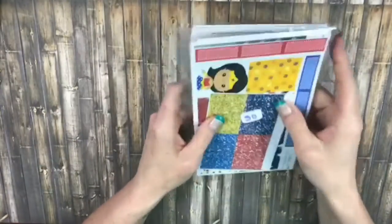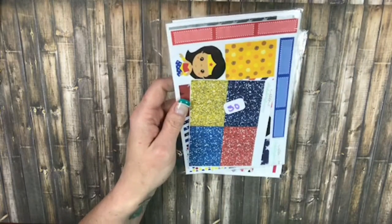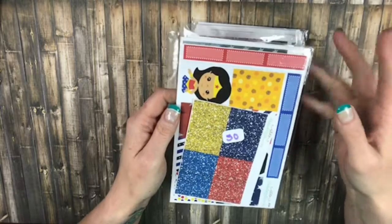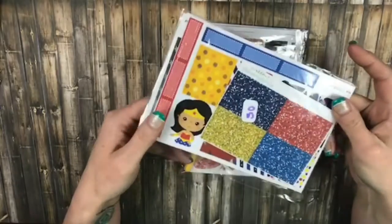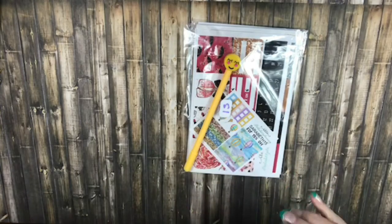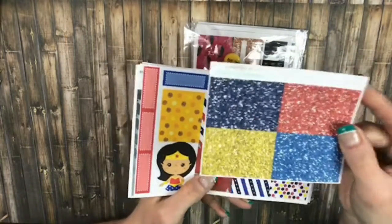Every once in a while — I think once a month or once every other month, I'll have to check on that — she does a live grab bag sale. I love it because instead of just ordering a grab bag and not knowing exactly what's in it, she actually shows you what's in there, so you get the choice of whether you want to order it or not. I ordered these here and this is actually the Wonder Woman set, and here are the Glitter Washi.